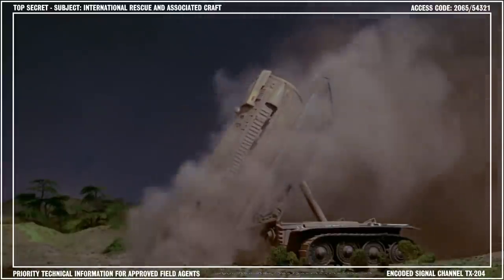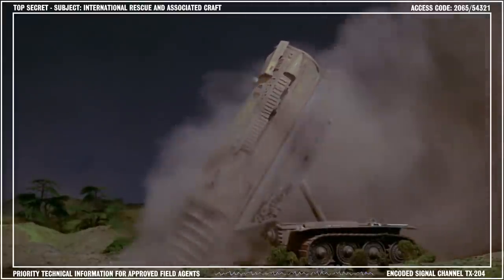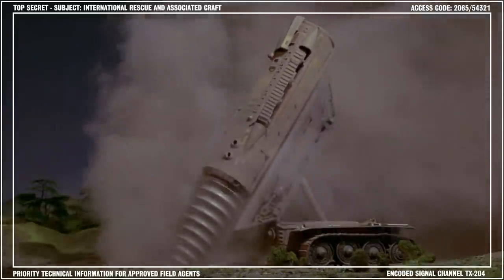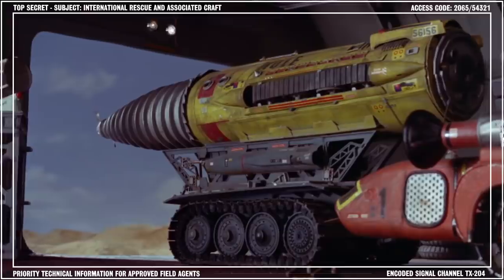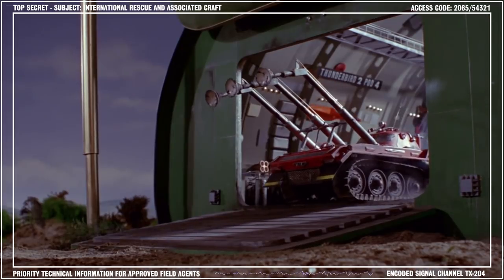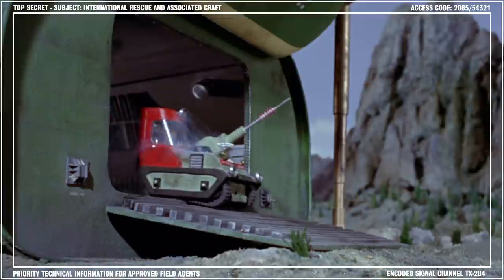While the Mole is capable of handling many rescue scenarios alone, it is often utilized in combination with some of our other heavy rescue equipment. Such combinations include being paired with the Firefly at the scene of the Thompson Tower disaster, and with the recovery vehicles during the Sidewinder operation. The Mole has also seen action alongside the restraining unit and the laser beam cutter.